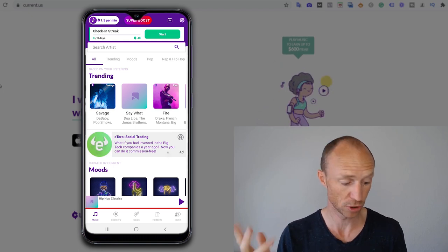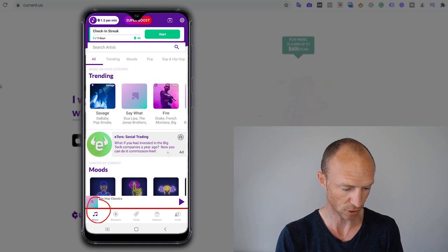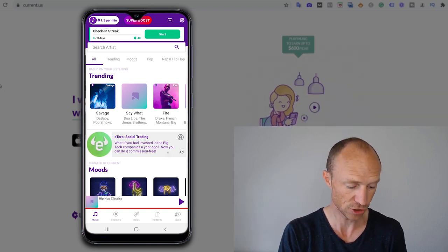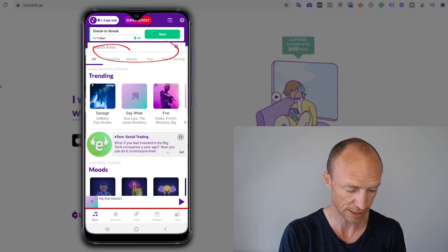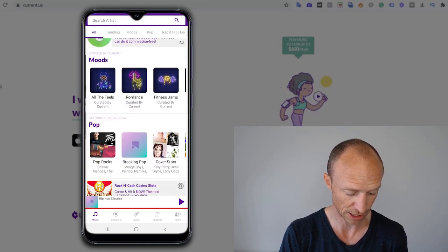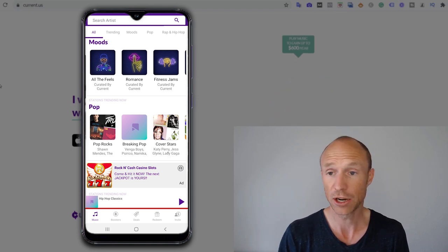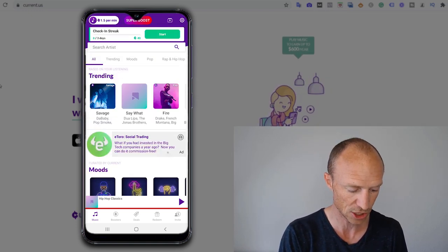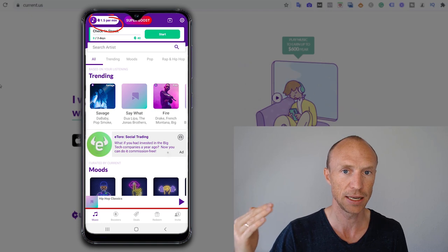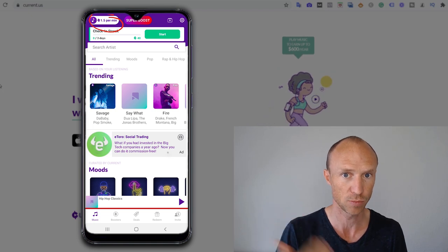I've now logged into Current and pulled it up on screen. The main dashboard is called Music, because Current is an app where you can mainly earn by listening to music. You can choose between a lot of different artists, search for them, and browse different genres. If you ever listen to music on your phone, why not do it through Current and earn a bit at the same time? You can see in the corner what you'd currently earn per minute — right now I'd earn 1.5 points per minute.